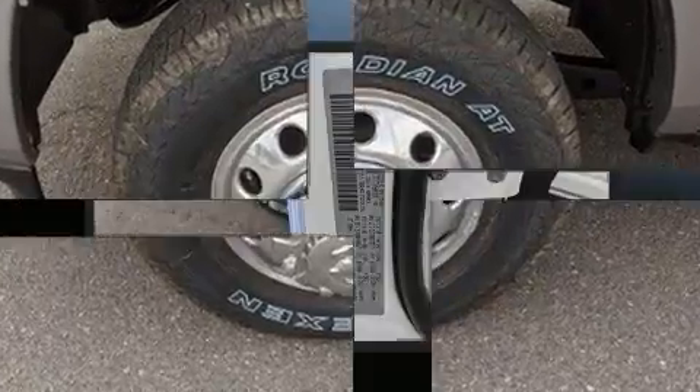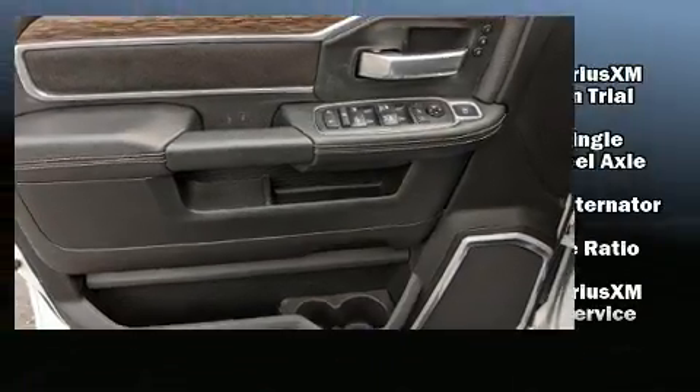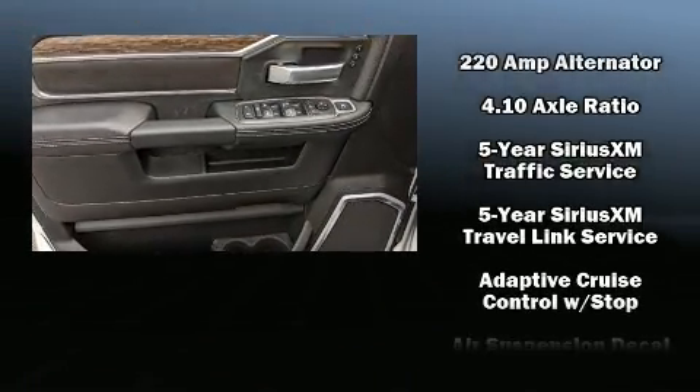Audio features include an AM-FM radio, steering wheel-mounted audio controls, and 17 speakers, providing world-class sound throughout.